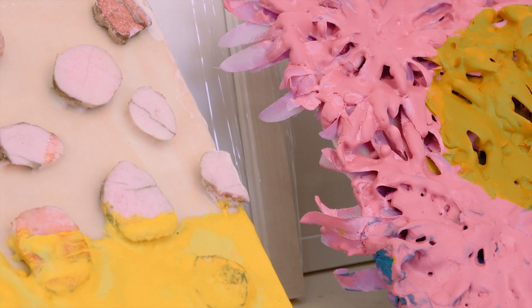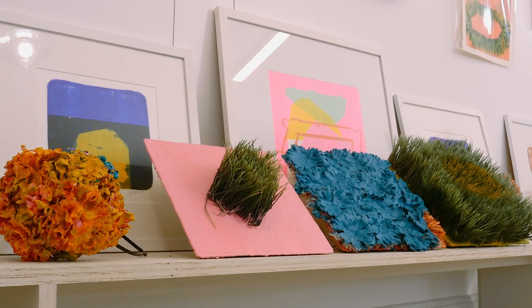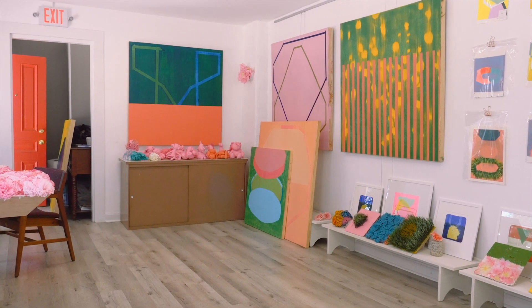My work ranges in scale and form, but each body of work is connected by the color palette and repetition of shape and the conceptual meaning that's driving the work.